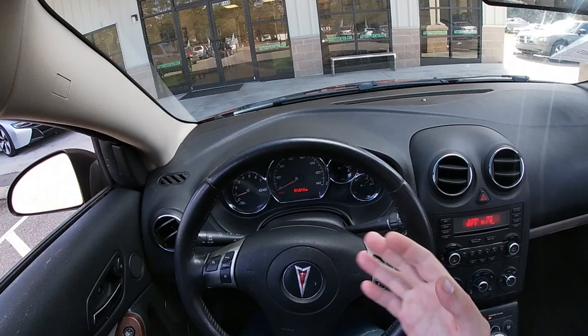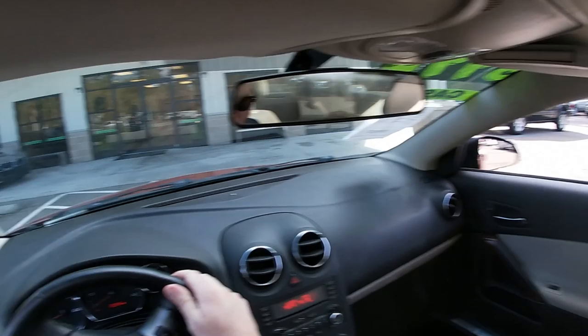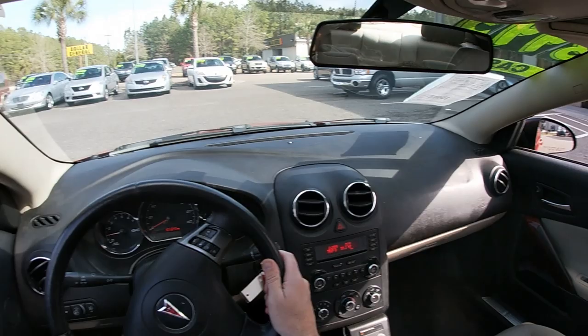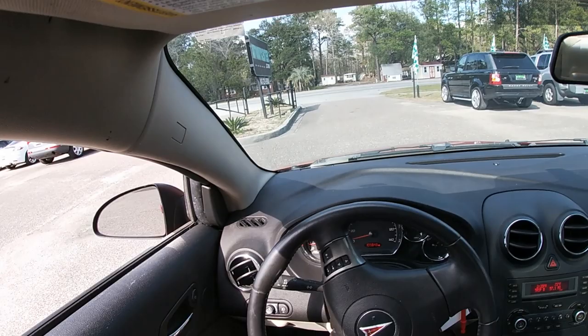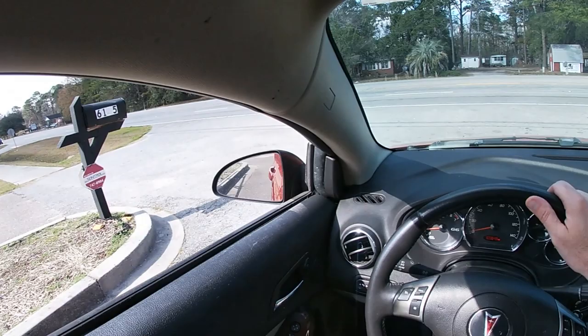Here's the thing: it's got 105,000 miles on it, automatic, AC works, heat works, sunroof, clean. Probably not a bad car for around $4,000. So let's go ahead and take it down the road, see how she drives and go from there. Let me know your comments and thoughts about the Pontiac brand. Of course, Pontiac is no longer sold here in the United States — they went out of business, I think back in like 2008, right around that time frame.